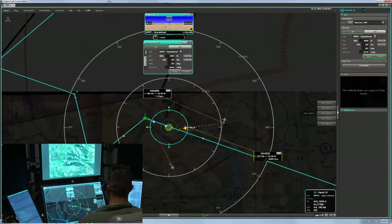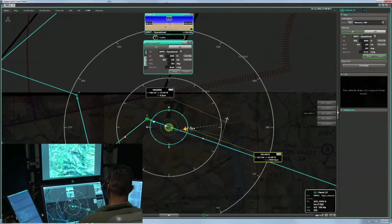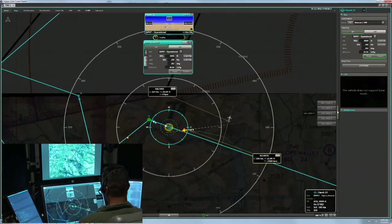Oakland Center, I got a traffic advisory saying that I have 0-2 Sierra overtaking. I'd like to deviate right for traffic. Hawk 2-1 approved as requested.